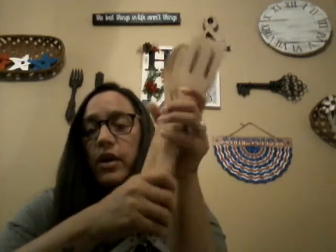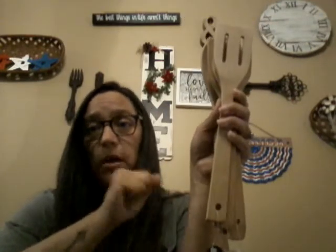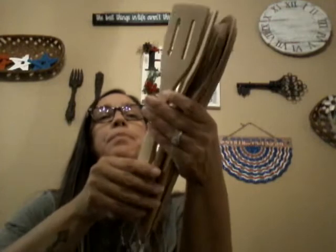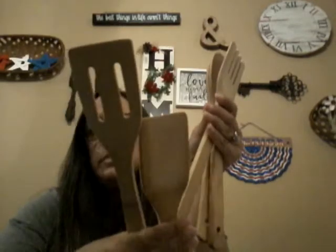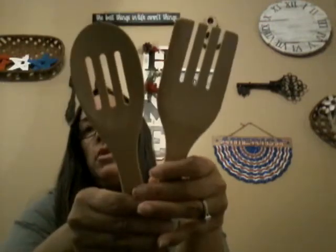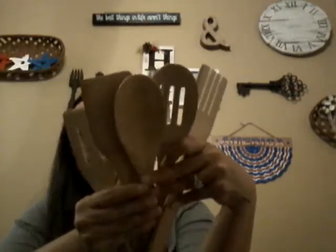I wanted to replace my wooden kitchen utensils. I bought my current ones about a year and a half ago and they're still in decent shape, but I found some new bamboo spatulas and spoons at Dollar Tree. I grabbed all five — the ones I currently have plus two new ones. They're bamboo and hold up great. I hand wash dishes so I don't know how they'd handle the dishwasher.